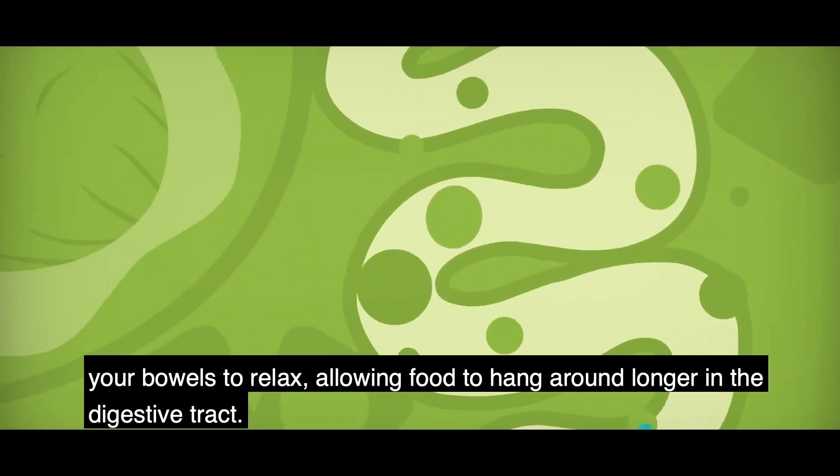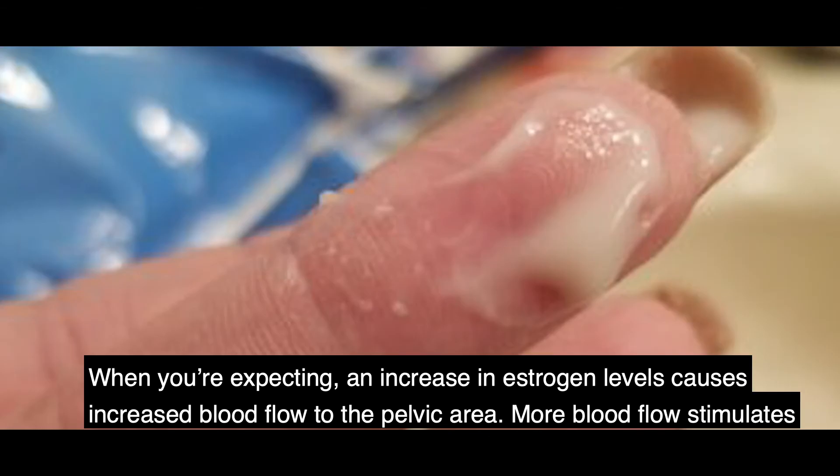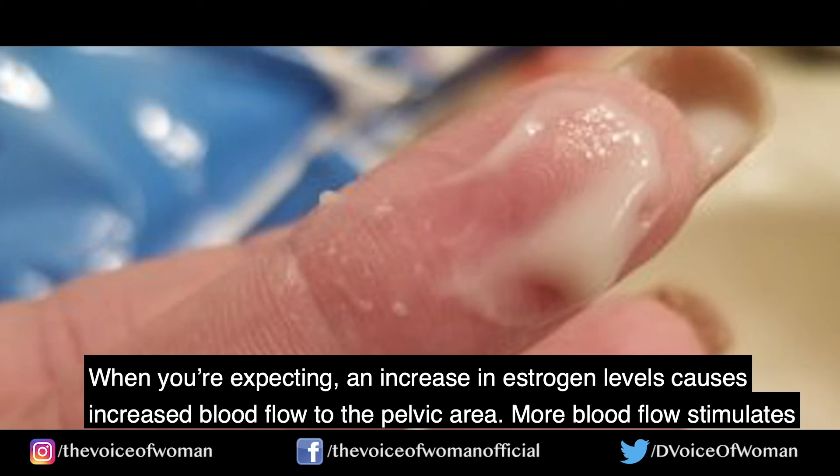Number three, constipation. As with many other pregnancy symptoms, pregnancy hormones are the culprit behind constipation. Progesterone causes the muscles in your bowels to relax, allowing food to hang around longer in the digestive tract.